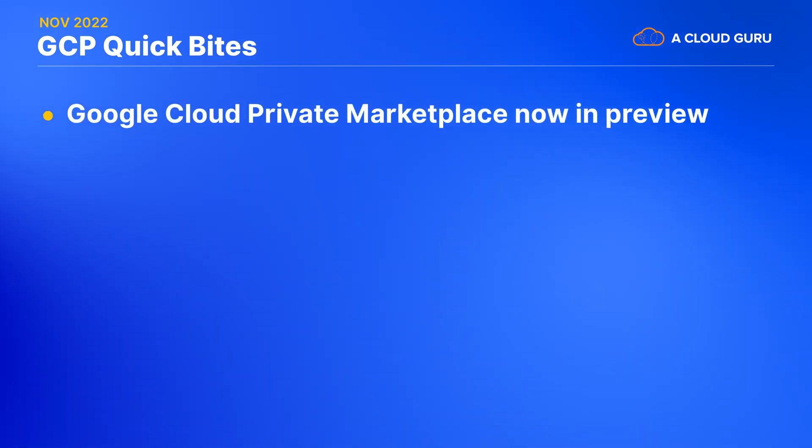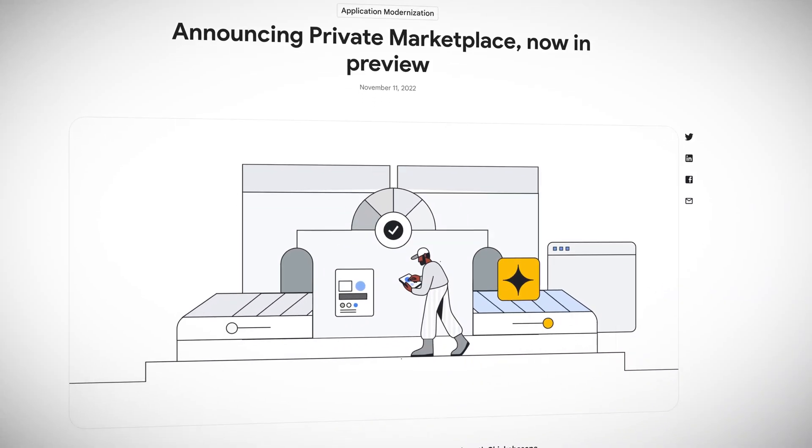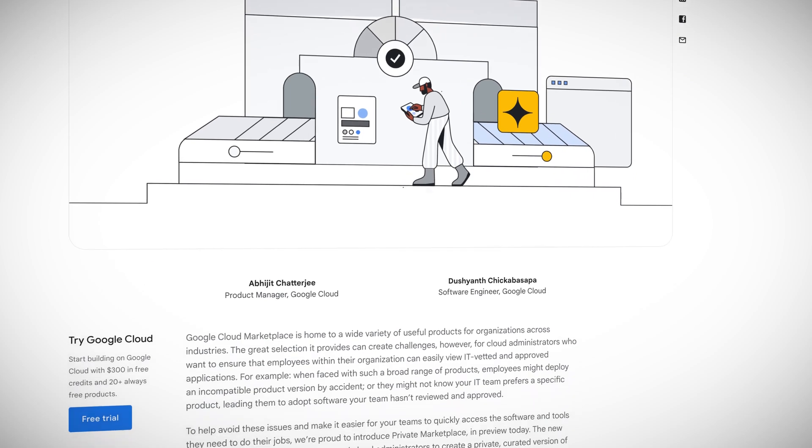When you're looking to add software to your GCP projects, you might be overwhelmed by the sheer amount of options you have in Google Cloud Marketplace. In fact, there are over 4,500 products in there. How do you make sure that only the products your organization needs at the supported version are added to your projects? Well, this month, Google Cloud has announced that they're making private marketplace available for preview. This feature allows administrators to create a customized version of Google Cloud Marketplace that includes only the marketplace products your organization needs and wants people to have access to.